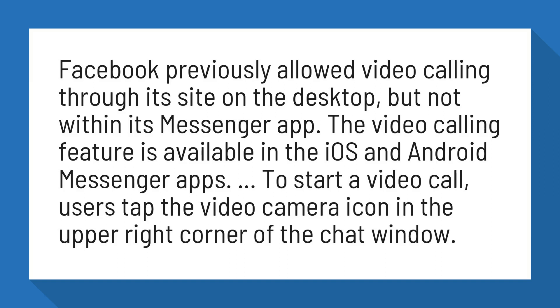The video calling feature is available in the iOS and Android Messenger apps. To start a video call, users tap the video camera icon in the upper right corner of the chat window.